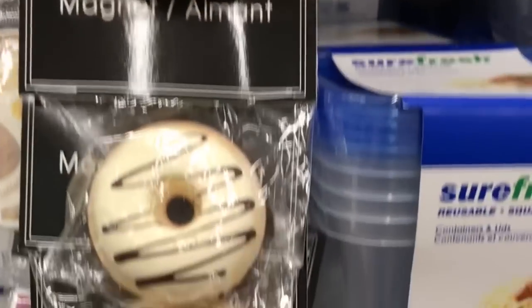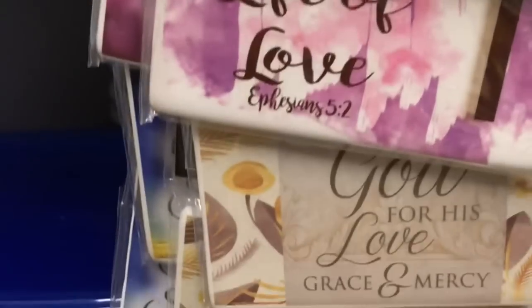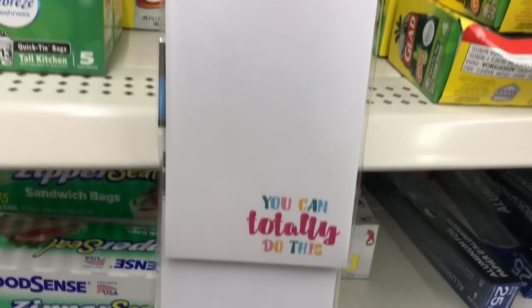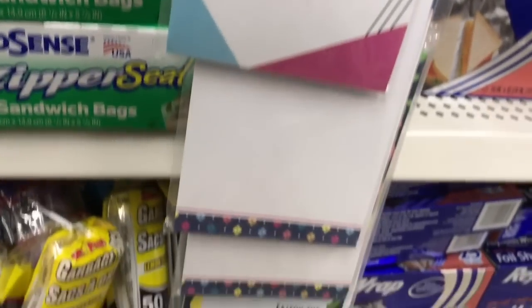They had donut magnets that were so cute, and right above them were some inspirational magnets which I thought were just gorgeous — sorry, they went so fast, they were really close to the ground. They also had some really cute notepads this time as well.